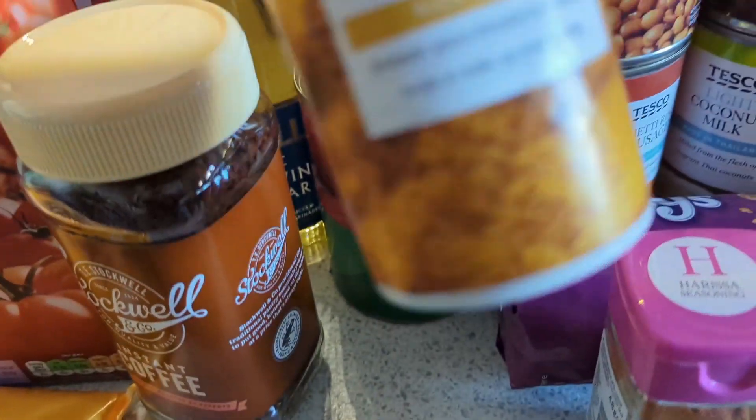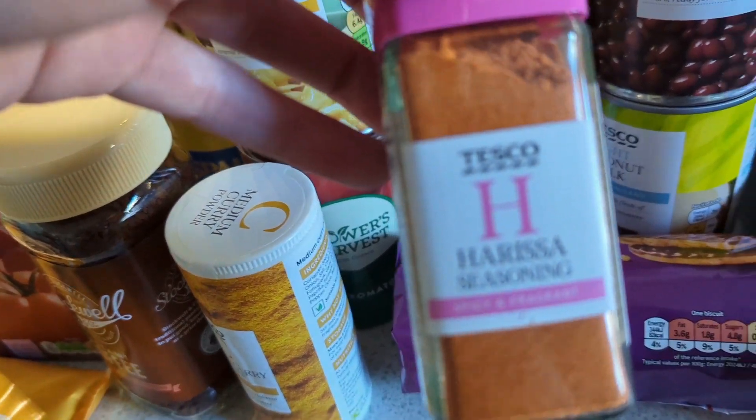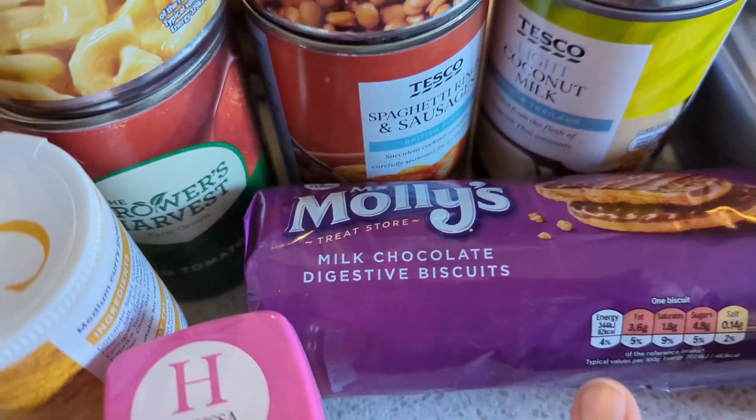Our cheap coffee top-up, medium curry powder for a meal, and also harissa seasoning which I've never had before but it's for a recipe so we'll trust it. And milk digestive biscuits as a treat.